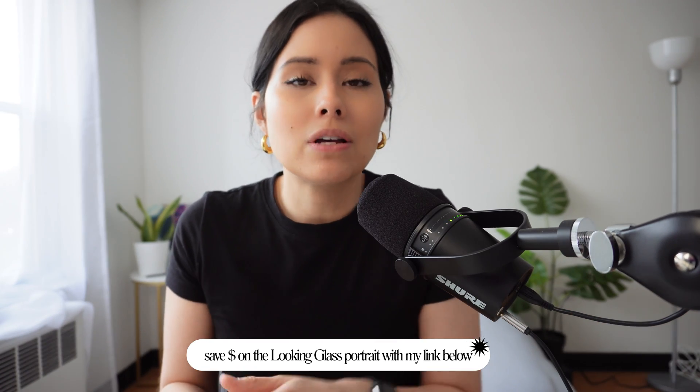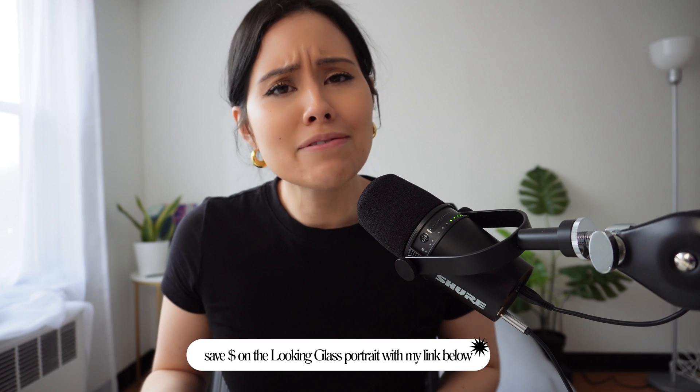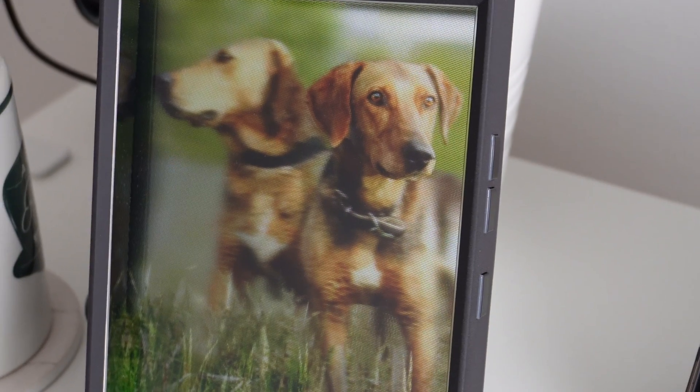If you're interested in picking one up, I do have a link below so you can save some money. The Looking Glass display has its own technology and is not limited to 3D objects — you can take a photograph from your phone, as long as it has good depth, put it in there, and witness the depth it creates, turning your photo into a hologram. I don't know where I thought holograms would be at this capacity, but it is definitely an exciting time. With that said, let's jump into the rest of the video about augmented reality and how you can get started.